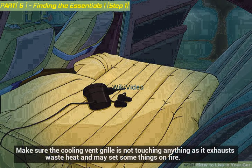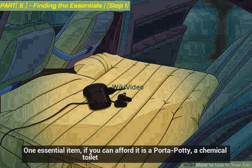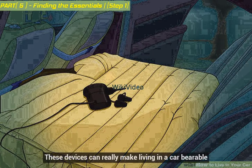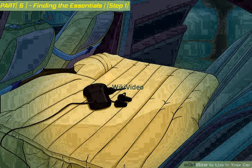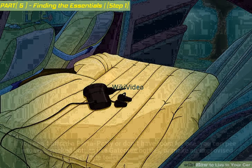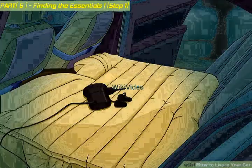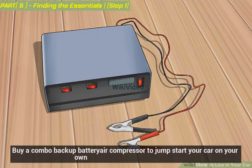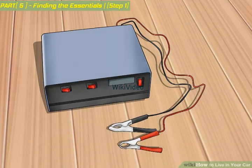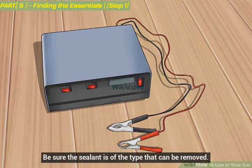Make sure the cooling vent grill is not touching anything, as it exhausts waste heat and may set things on fire. One essential item if you can afford it is a porta potty — a chemical toilet. These devices can really make living in a car bearable and can be purchased for under $100 new. If you can't afford one, you can pee into wide-necked bottles like Gatorade bottles, or make an improvised bucket-style toilet. Buy a combo backup battery and air compressor to jump-start your car on your own, and have a spare tire and at least one can of removable tire sealant.